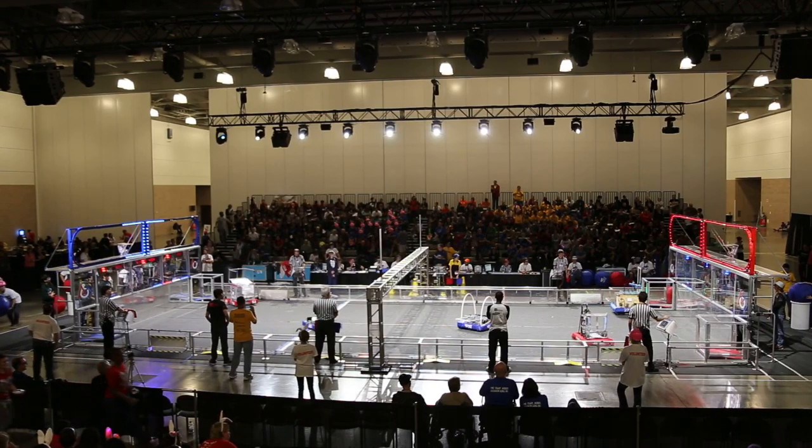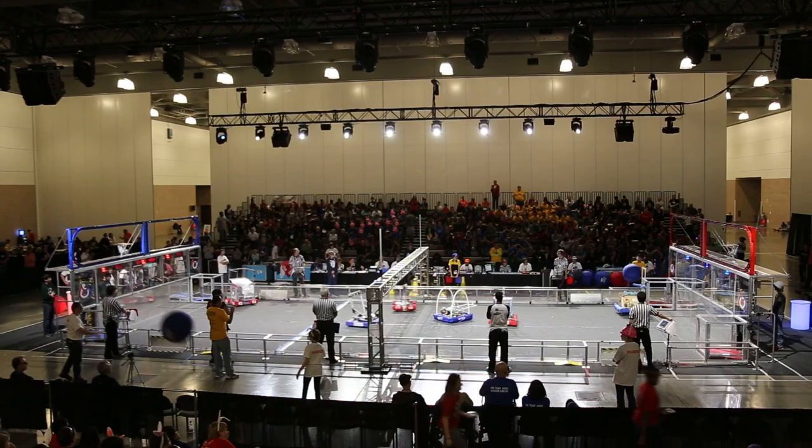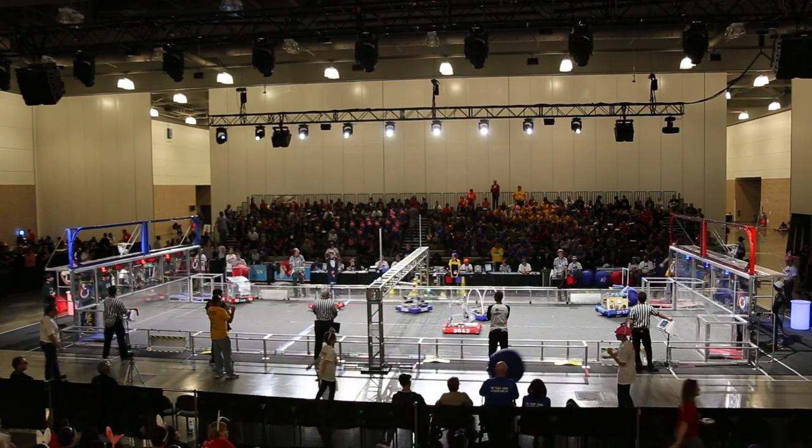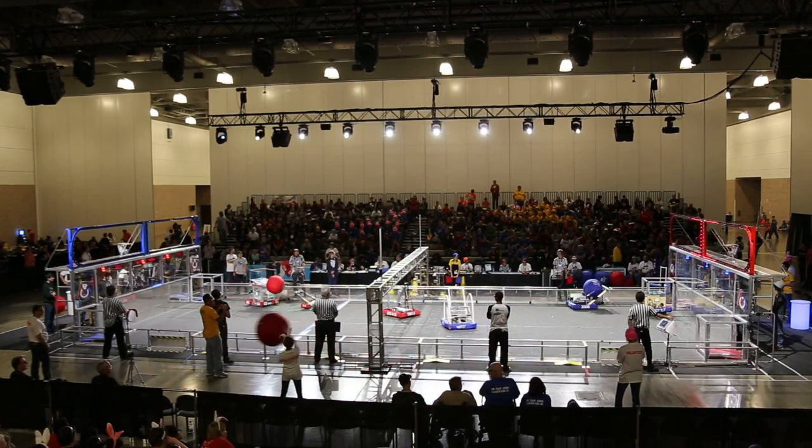They've got two assists on that ball right now. And they drop the low goal for a three-assist low goal shot, worth 30 points. The score now even, 57 to 55, with 30 seconds to go. Who's going to get that last shot?